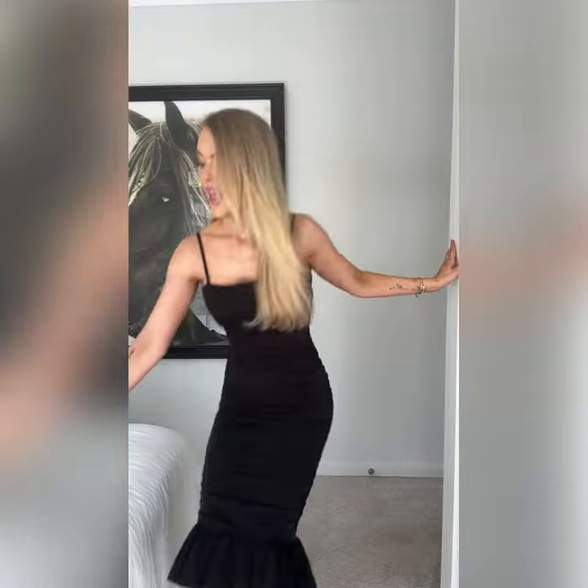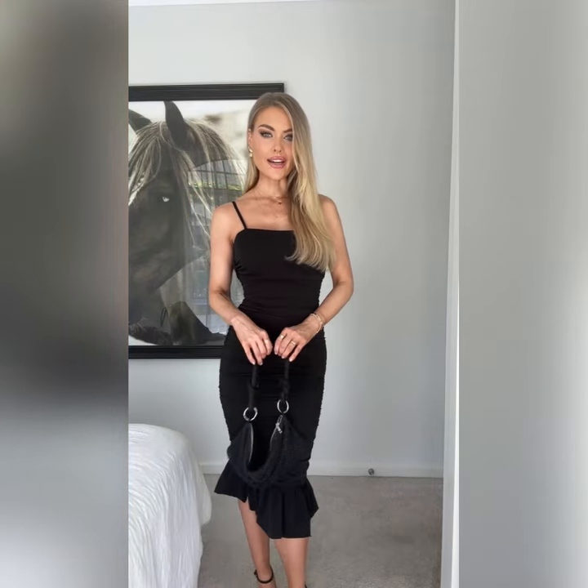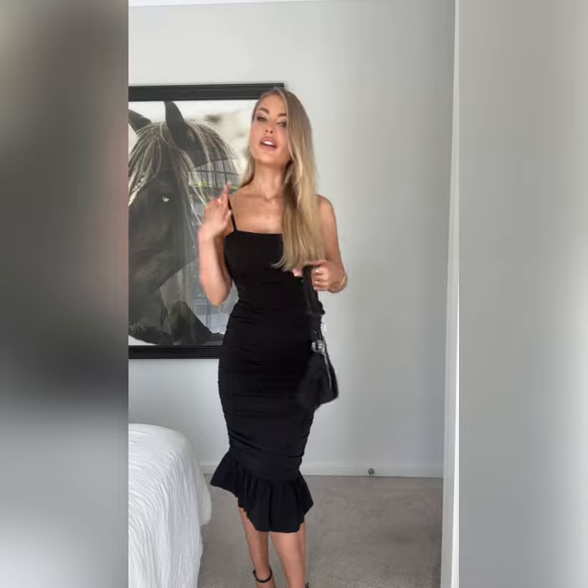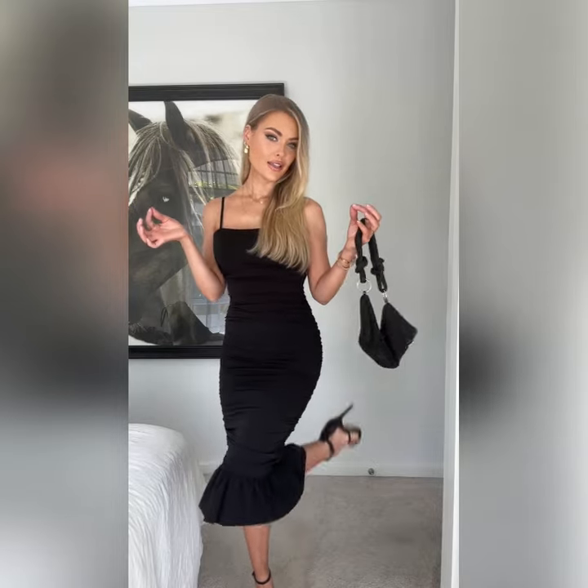It adds really flattering curves — I'm not a very curvy girl but this makes me feel very sexy. I've matched it with a pair of little strappy black heels and a little sparkly black bag. It is the perfect go-to date night outfit or cocktail party outfit. If you need a little black dress that's just not ordinary, this is the one.